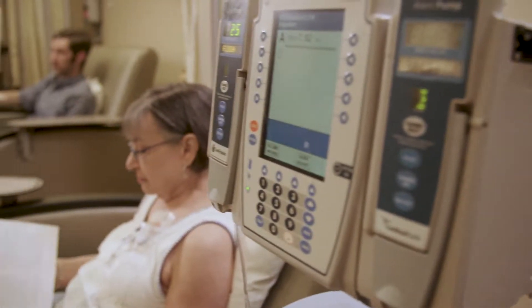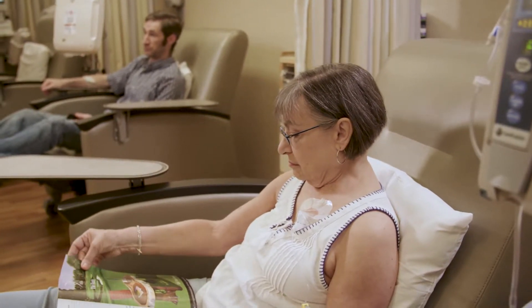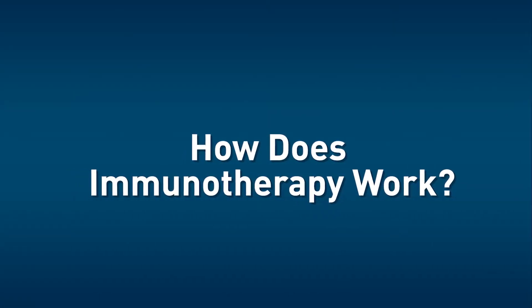Hello. Part of your cancer treatment may include immunotherapy. Immunotherapy is a true breakthrough in cancer care and can offer you some great treatment benefits. Still, there are some things to keep in mind. First, let's talk about how immunotherapy works.